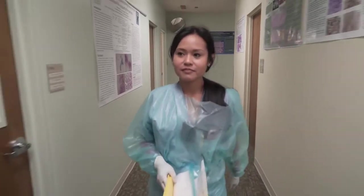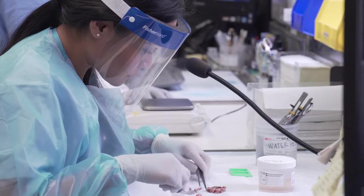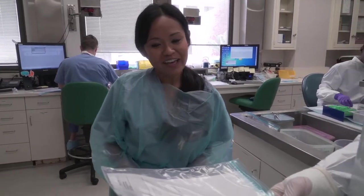A typical day varies from dissecting or grossing a variety of surgical specimens such as biopsies or a complex cancer resection, also doing frozen sections. We also train pathology residents and students and manage the workflow of the laboratory.